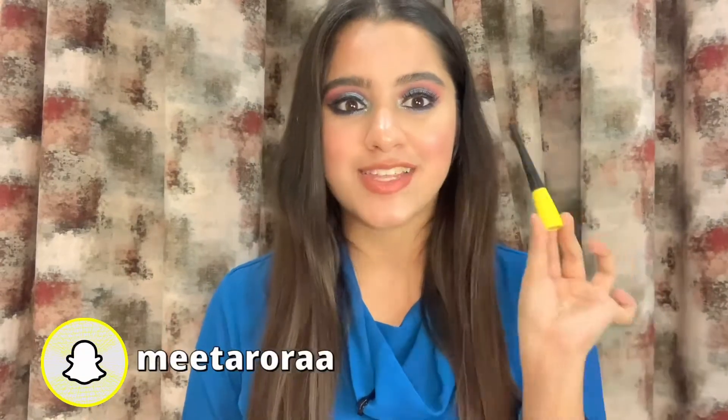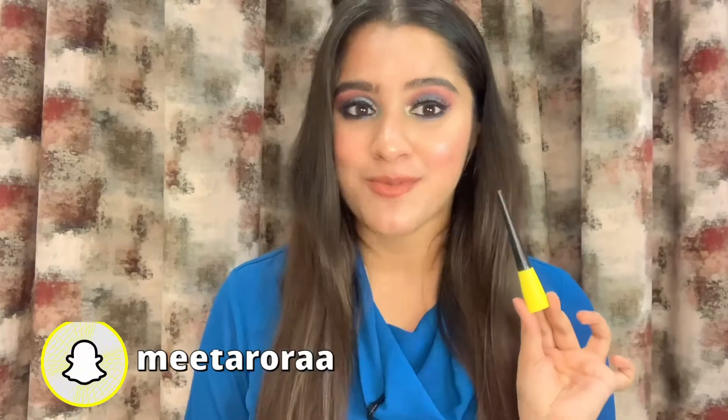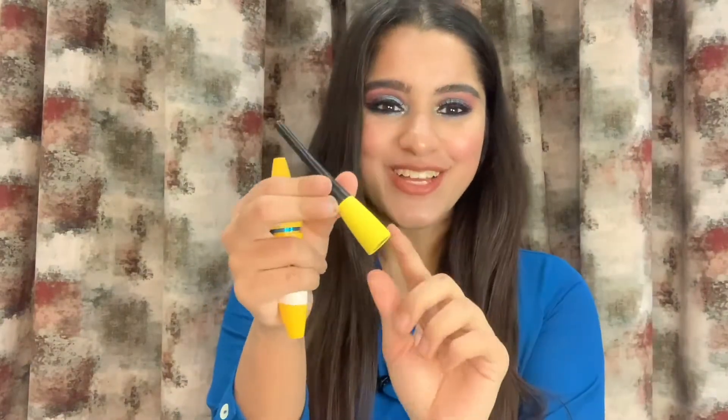Now coming to eye makeup, I'll start with eyeliner. I have been using this particular eyeliner for almost six to seven years and I literally swear by it — it's the eyeliner by Maybelline. I absolutely love this eyeliner. The detailing on my tube is a bit faded since it's an old one, but this one costs ₹249, which is again super affordable.